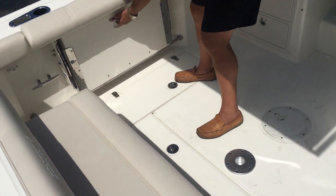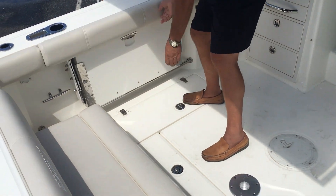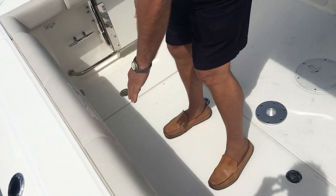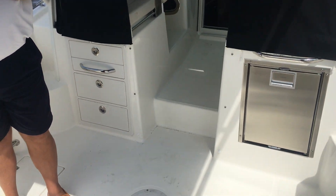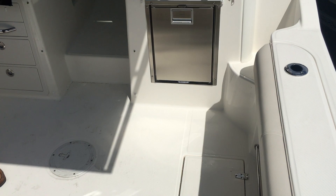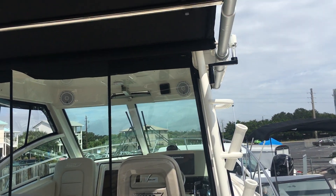There are three folding seats — one to port, one to starboard, and one in the center. With all of them folded up, it opens the cockpit with a lot of fishing room. There are port and starboard fish boxes on either side that drain overboard.